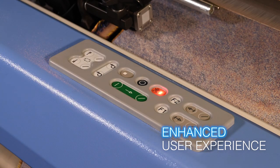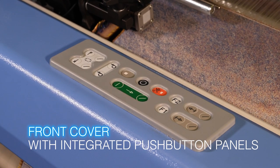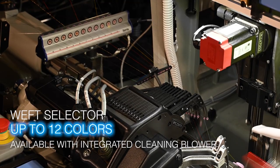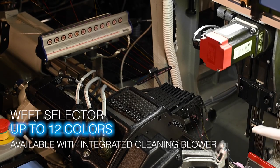EasyWeaving is Etema's mission, to provide weavers with effective, simple-to-operate technology. The front cover has been redesigned to offer maximum machine accessibility and features integrated push-button panels. The effective weft selector is easily accessible, minimizing the time for repairs and style changes.